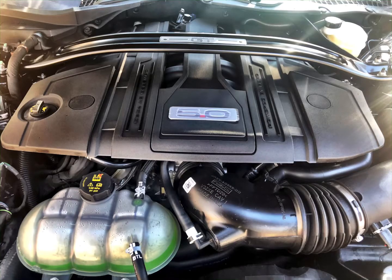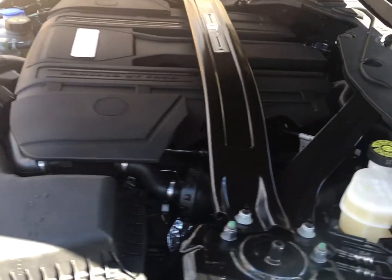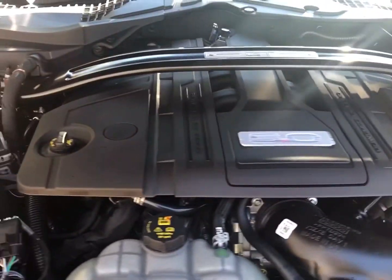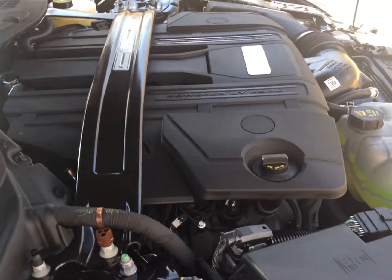This is my favorite car of all time — this is actually what I drive. I drive a Mustang just like this one except mine's a stick shift. There's a picture of the engine, the good old fashioned American 5.0 V8. This one does have the GT performance package.